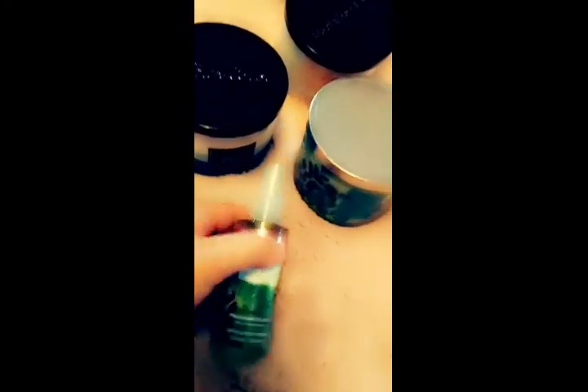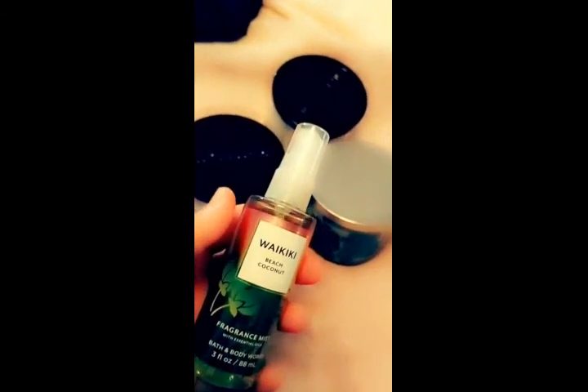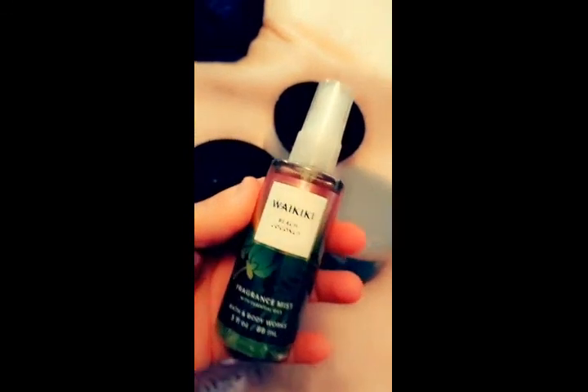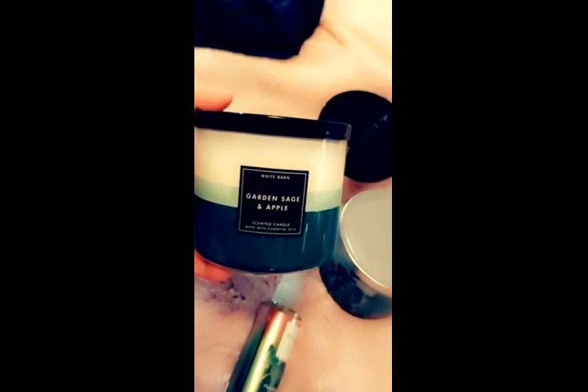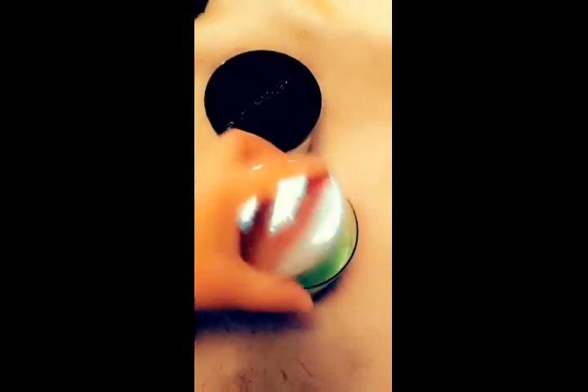I stopped by Bath & Body Works and I had some coupons — one was 20% off everything and one was for a free gift. The free gift was the Beach Coconut Body Spray. I also got three candles: garden sage and apple, green tea and aloe, and rose of vanilla for my bedroom. All three smell amazing. You've got to check out Bath & Body Works when their candles are on sale — they are absolutely amazing, long lasting, with an awesome throw.